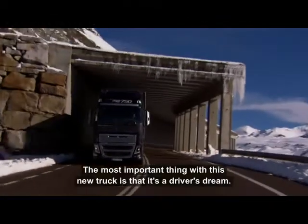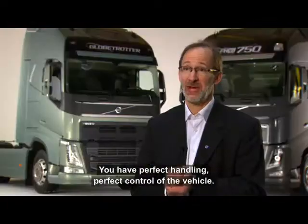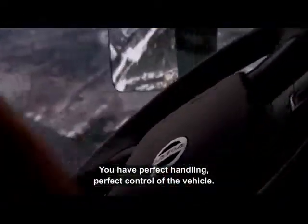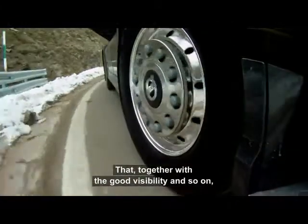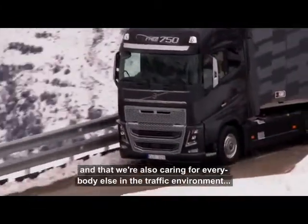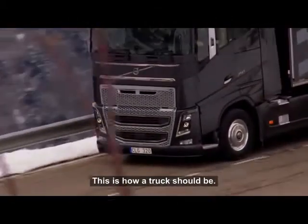The most important thing with this new truck is that it's a driver's dream. You have perfect handling, perfect control of the vehicle, and that's put together with good visibility. We are also caring for everybody else in the traffic environment. This is how a truck should be.